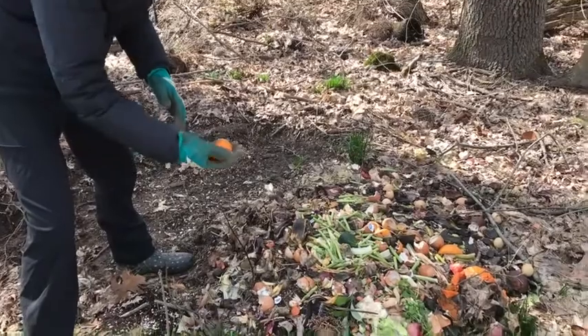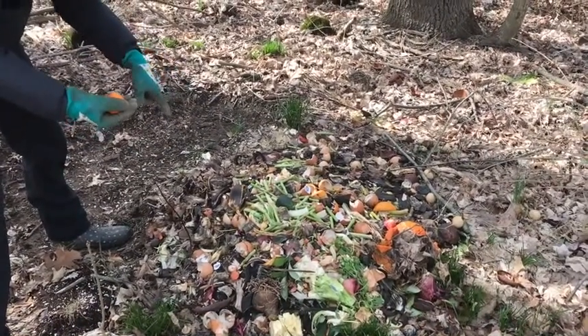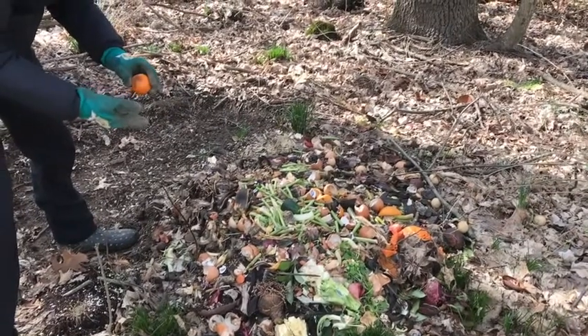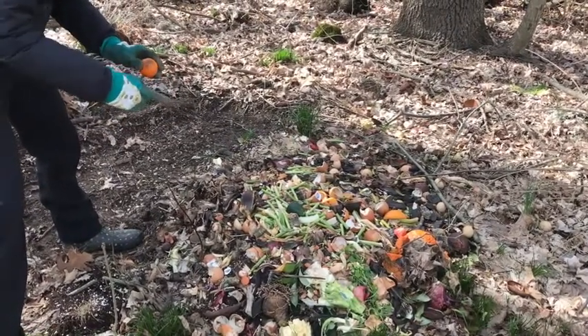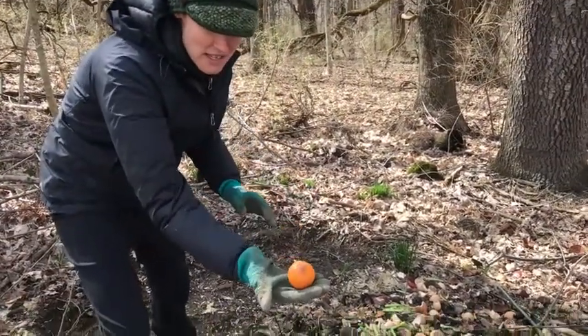So I noticed there's a lot of fruits and vegetables. I see banana peels, I see cucumbers, I see parts of asparagus, I even see eggshells. Can you tell what this is?